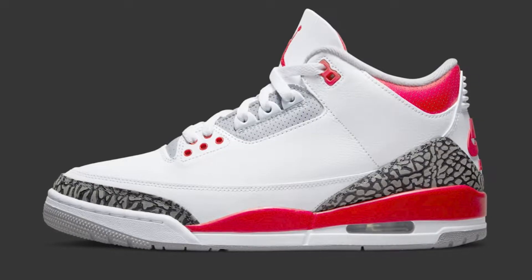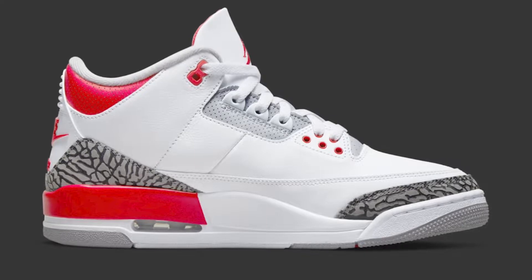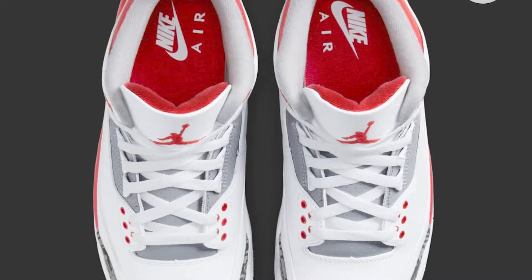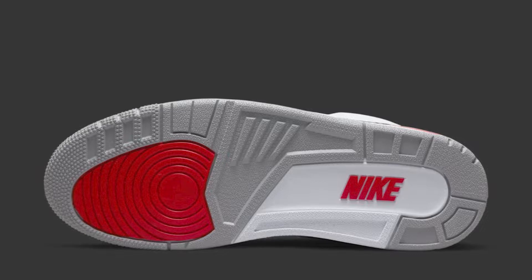You got that midsole, that white and that red. We've got the elephant print. The elephant print is so prominent and so iconic to the Jordan 3 silhouette — you can't have a Jordan 3 without elephant print. You got the white leather on top, you got the red eyelids, you got the grey hits on the sneaker, red Jumpman on the tongue. At the bottom of the outsole, you got the grey, white and red hits.